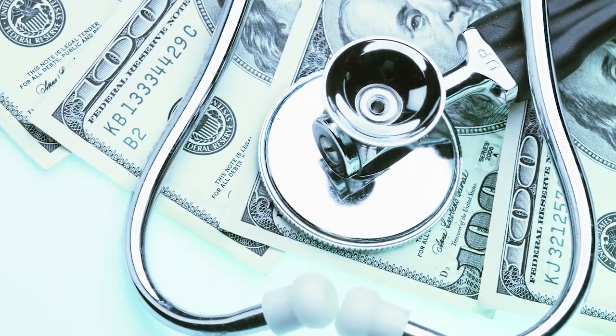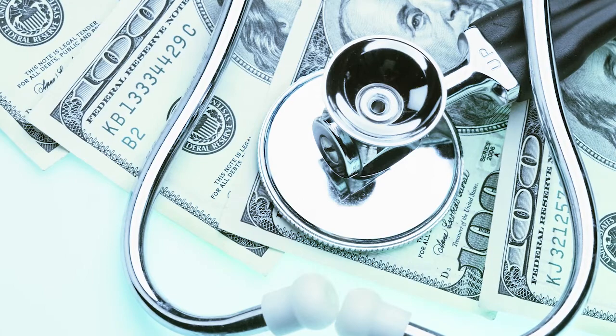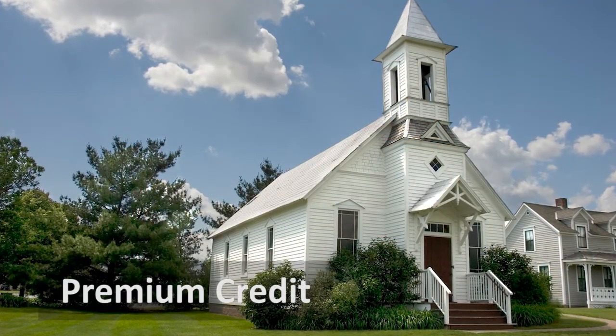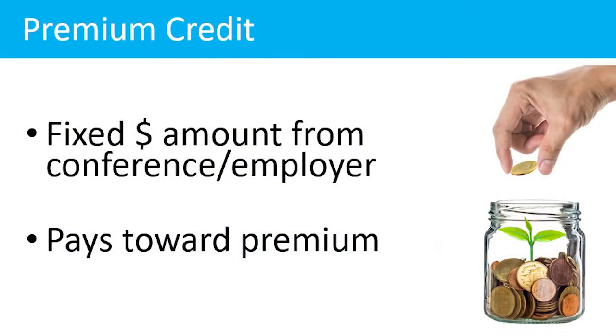Although you will choose your HealthFlex plan, your employer helps you pay for it. Your annual conference designates a premium credit to be used specifically to purchase your HealthFlex plan. Your premium credit is a fixed dollar amount that you receive to apply toward the monthly cost of HealthFlex plan premiums.